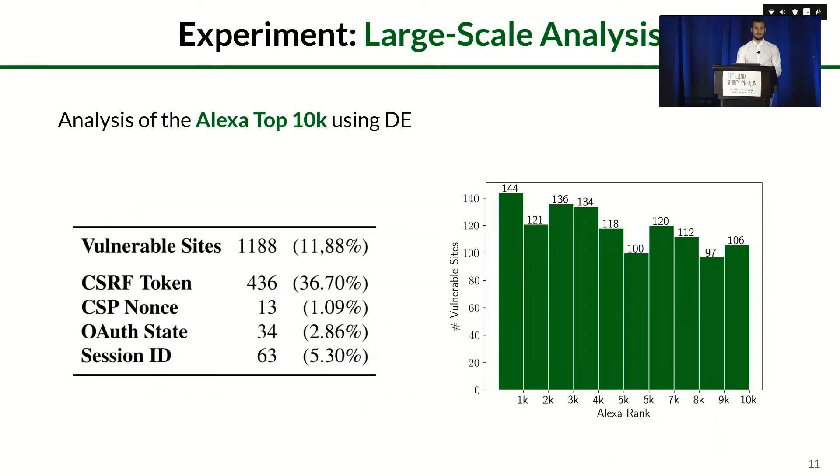We performed the largest-scale web cache deception experiment to date on the Alexa Top 10K, detecting 1,188 vulnerable websites. We also categorized leaked security tokens using regular expressions on the dynamic content of cached vulnerable pages. The graph showing the distribution of vulnerable websites in the Alexa ranking reveals a slightly higher number of vulnerable sites among higher-ranked websites, supposedly because sites with more visitors tend to use caches more than lower-ranked ones.